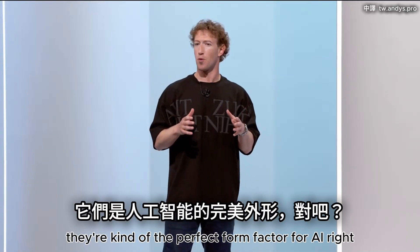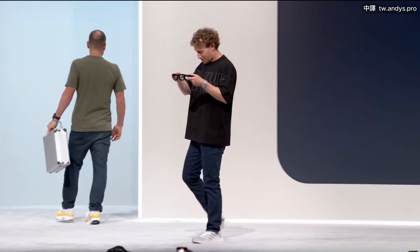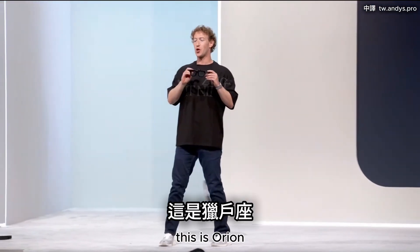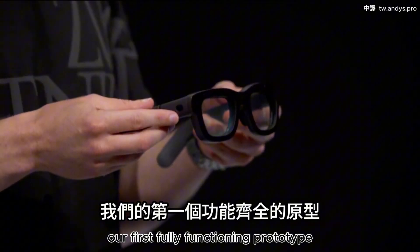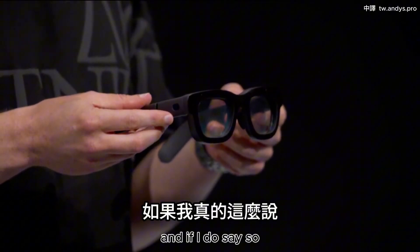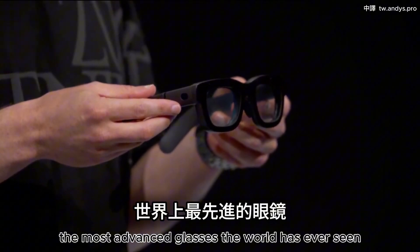Glasses are kind of the perfect form factor. This is Orion, our first fully functioning prototype — and if I do say so, the most advanced glasses the world has ever seen.